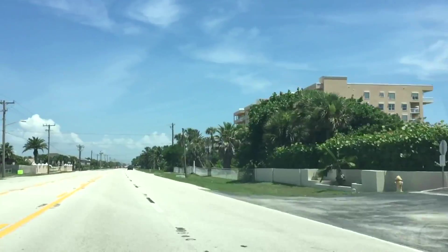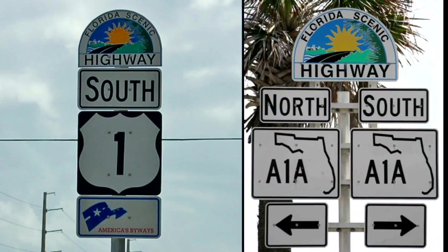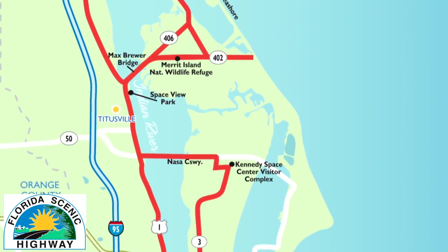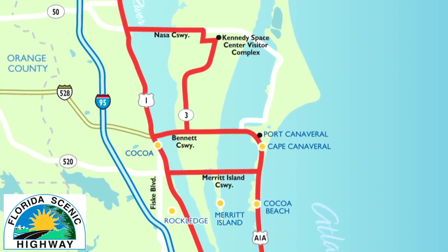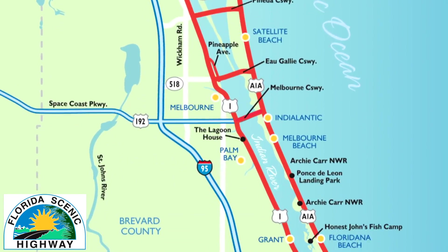Two iconic American roadways form the major part of this byway: US-1 and A-1A. US-1 traces its way along the Indian River Lagoon on the Florida mainland. A-1A edges along the barrier islands between the lagoon and the Atlantic Ocean.